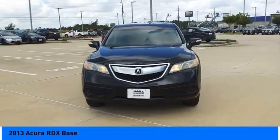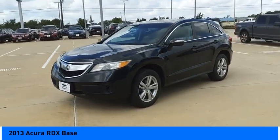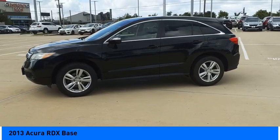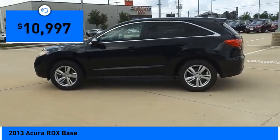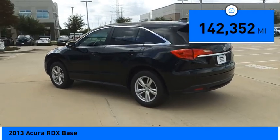Make a great choice today with the 2013 RDX. The RDX offers a stylish interior, plenty of sport and a nice amount of utility, and is priced below $15,000. This vehicle has less than 145,000 miles.